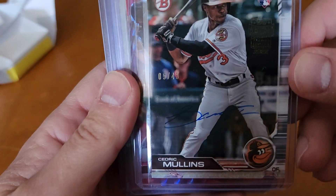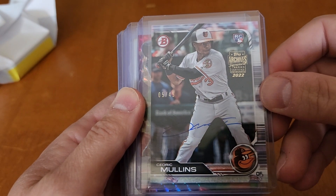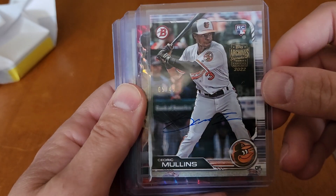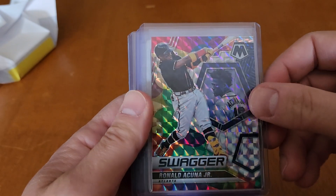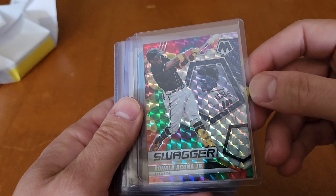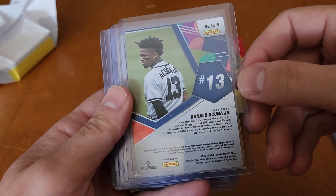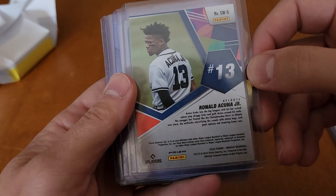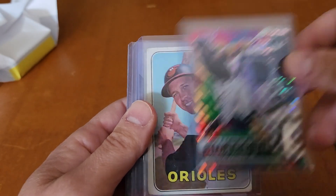Cedric Mullins — auto out of 45, rookie card. That is pretty cool. Certified on-card auto out of 45. Ronald Acuna — obviously he's probably going to win the MVP this year. That's a cool-looking card.